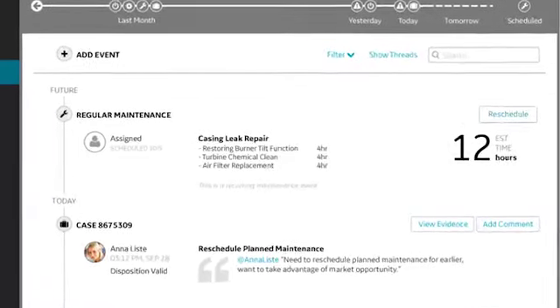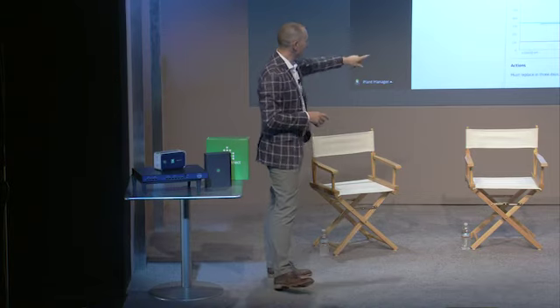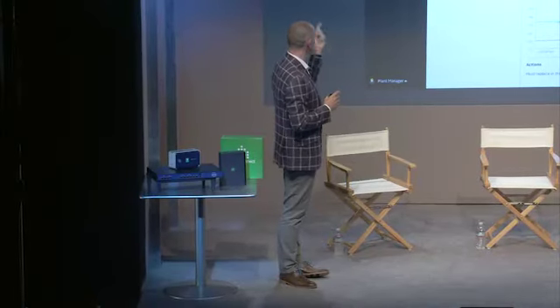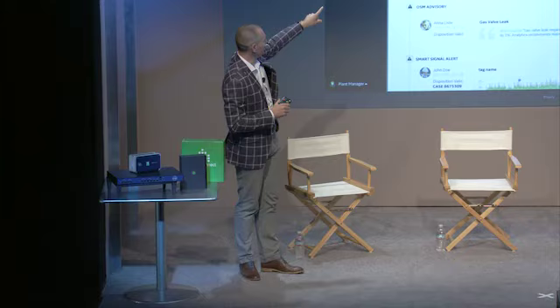While going to the plant manager view, we get an alert from our APM system saying there's a gas valve leak that needs to be taken care of. Scrolling down, we can see there's an action — dispositioned by a customer or GE engineer — that requires action within three days. Now we have two issues: we need to bring forward one of the activities. Going to the timeline for the same asset, we can see all activities planned, including a maintenance event planned for the 5th. We also see the analytical alert which was dispositioned and needs to be addressed.